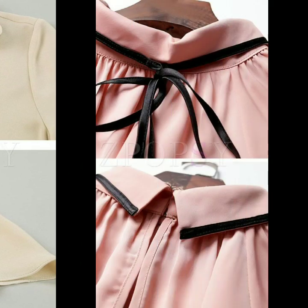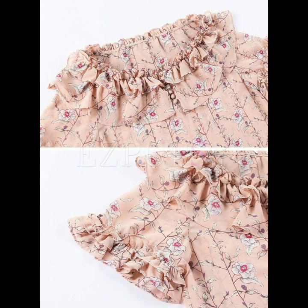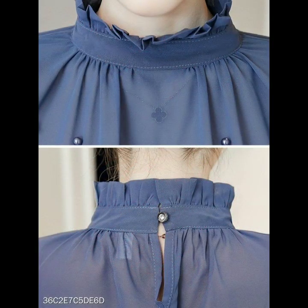I thought to bring this collection for you guys so you may have new ideas and new designs in your mind — whether you are going to design a dress or buy one. You will have an idea about the latest fashion and latest dress designing ideas.